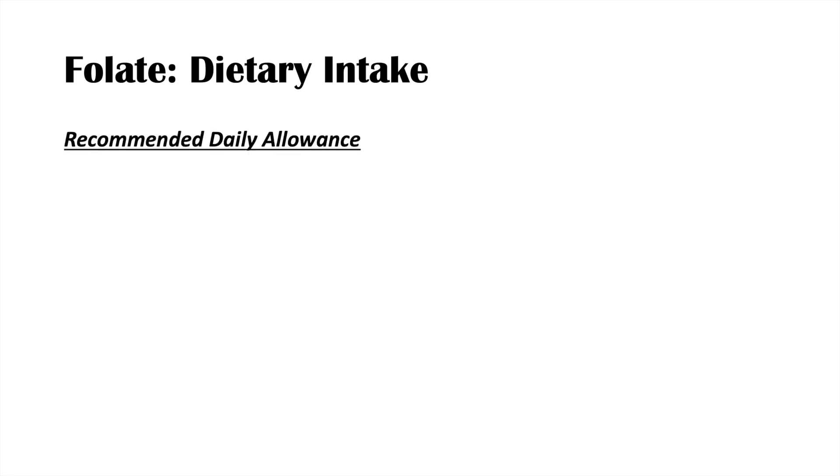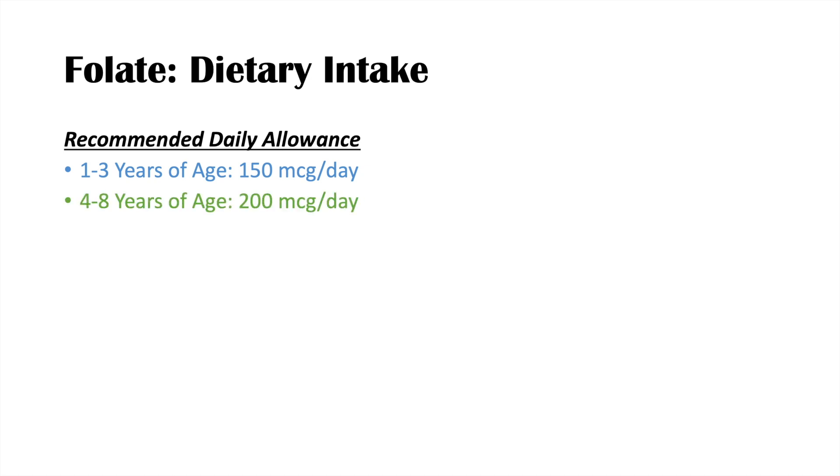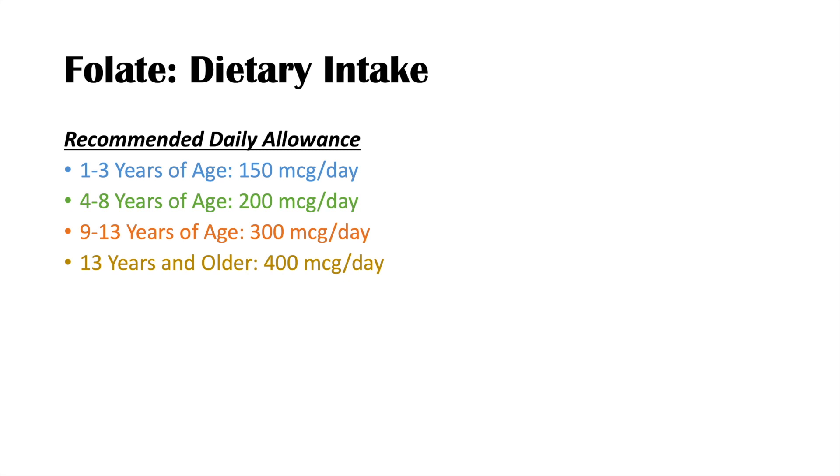Folate has several different recommended daily allowances depending on the age of the patient. At one to three years of age, the RDA is 150 micrograms per day. For ages four to eight, it's 200 micrograms per day. For ages nine to thirteen, it's 300 micrograms per day. And thirteen years and older — teenagers, adults, older adults — all require 400 micrograms per day.